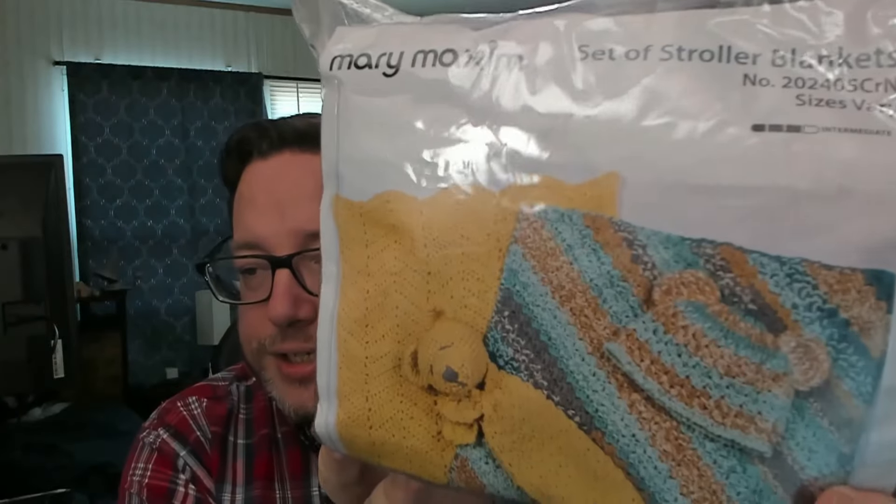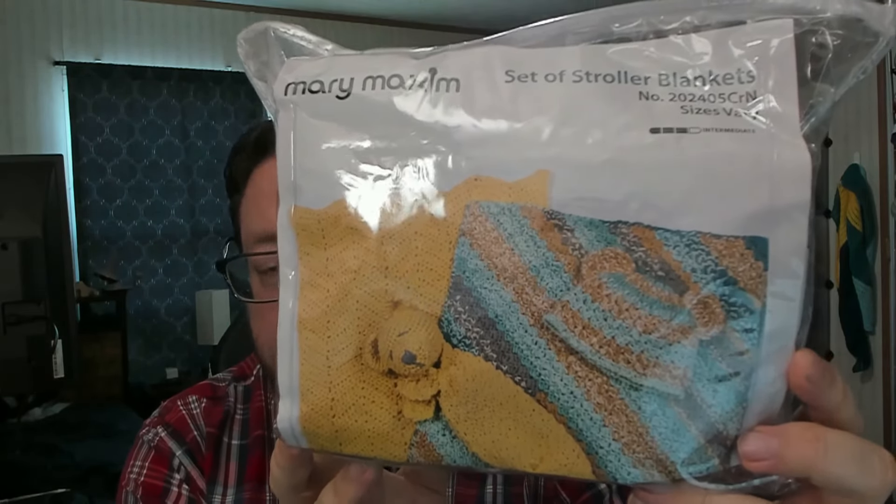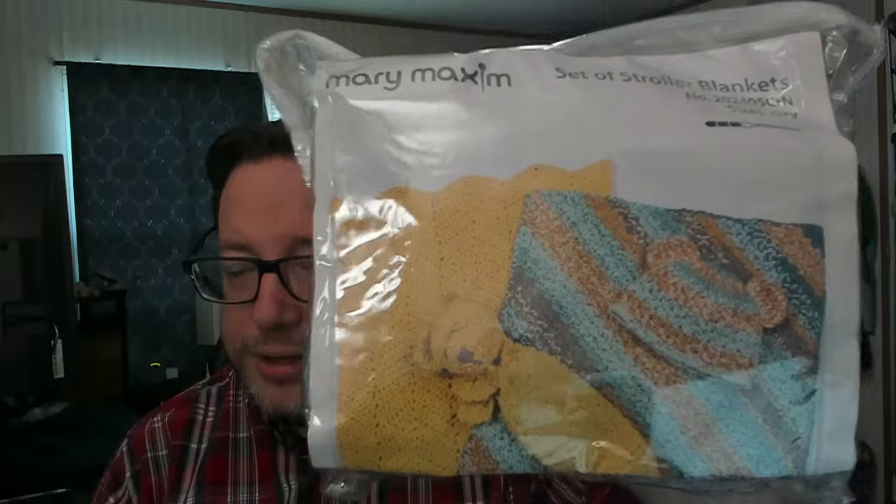The second one that I received is for a set of stroller blankets. You can see the little pattern — there's a lovey and two different blanket patterns and two different hat patterns. Super cute! And yes, it includes the yarn. I believe this one covered a blanket and a lovey or a blanket and a hat, but not both, just looking at the amount of yarn they sent. I was very pleased with that as well. There's going to be a baby in my vicinity at some point, so maybe I'll save this one to use as a gift.